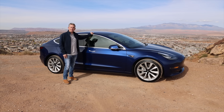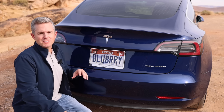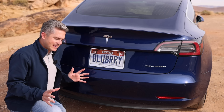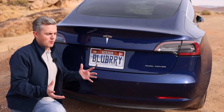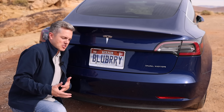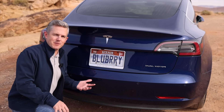This car has a name. The name of this Tesla is Blueberry — not blubbery, blueberry. It's a reference to one of my favorite TV shows of all time. And I know what you're thinking: you're just adding to the stereotype of Tesla owners who have a vanity plate. I was hesitant to do it at first, but I think it was just because of the TV show reference. I hope it gives you a little laugh whenever you see me driving down the road.